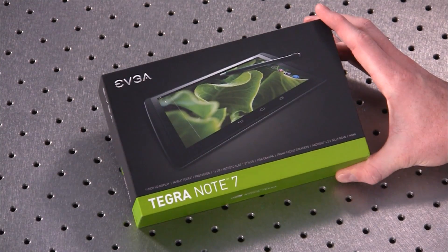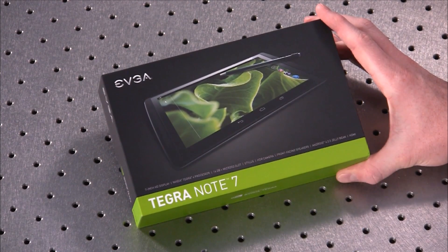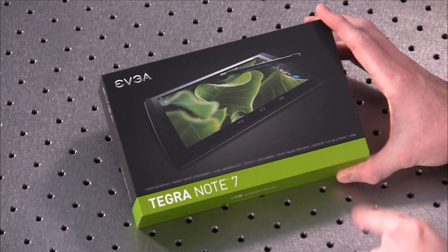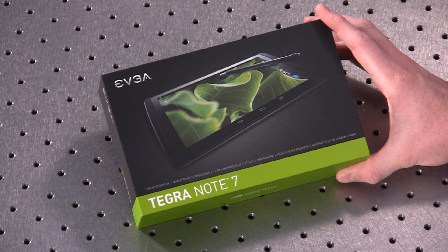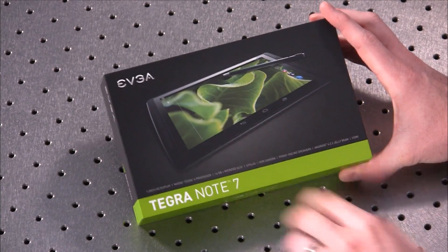Our first one here is actually EVGA branded. It's a 7-inch class device with a Tegra 4 processor, 16 gigs of onboard memory plus a microSD slot. It's got a stylus, HDR camera, front-facing speakers, and it is currently running Android 4.2.2.